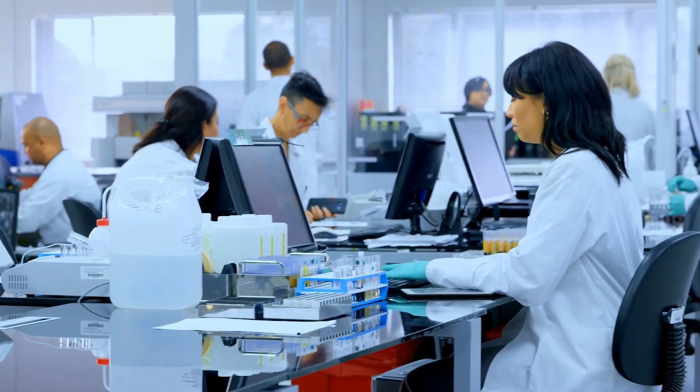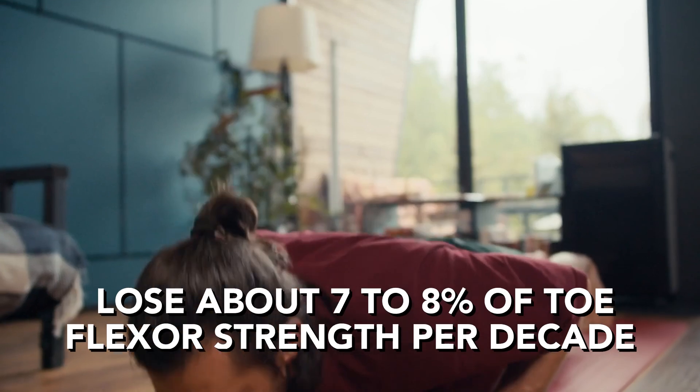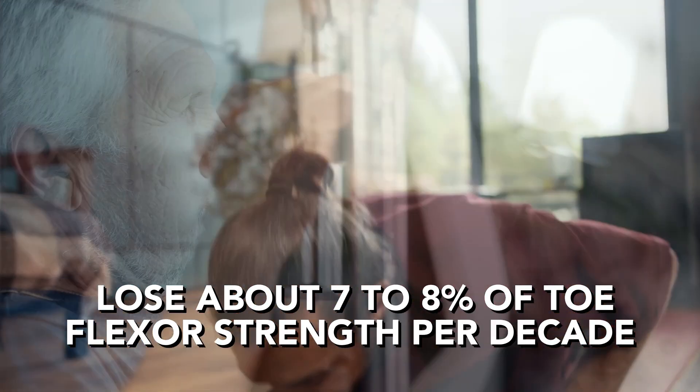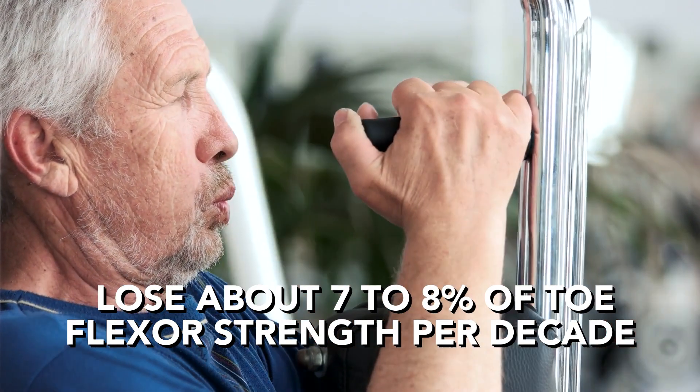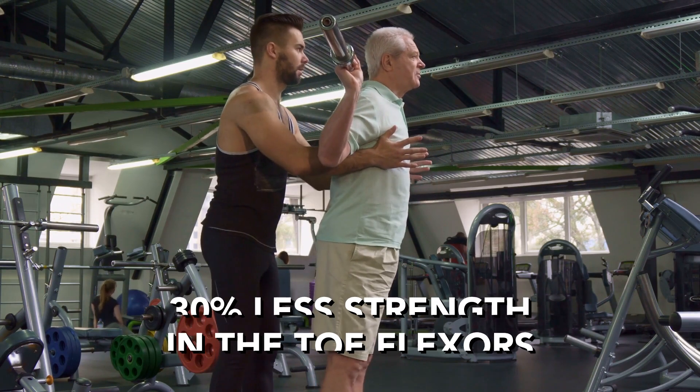In fact, some researchers say that big toe weakness is actually one of the leading causes of falls as people age. When you look in the literature about this, it is interesting to see that we typically lose about 7% to 8% of toe flexor strength per decade. So by the time you're in your 60s, you have about 30% less strength in the toe flexors than you did when you were in your 20s, if you have not trained them. With training, it's been conclusively proven that people even in their 80s can dramatically strengthen the toe flexor.